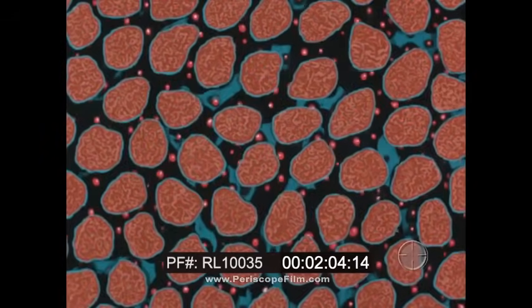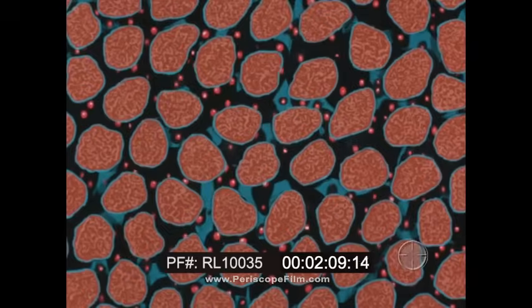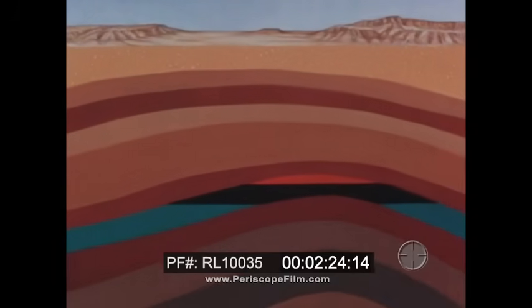Some layers of earth are impervious, through which oil or water cannot pass; other layers are porous. Within the layers of porous rock, oil can move, and water with it. In the millions of years the layers shifted, pushed upward in places by forces within the earth, forming a geological structure. So we search for these structures in which the oil may be trapped between layers of impervious rock. This is what we call a reservoir.